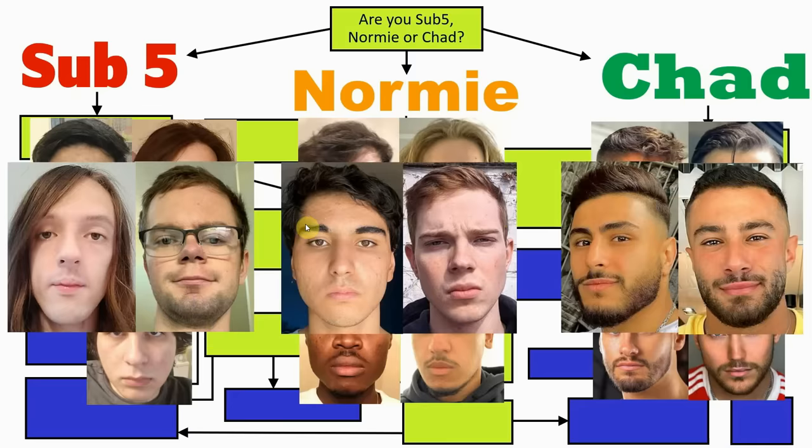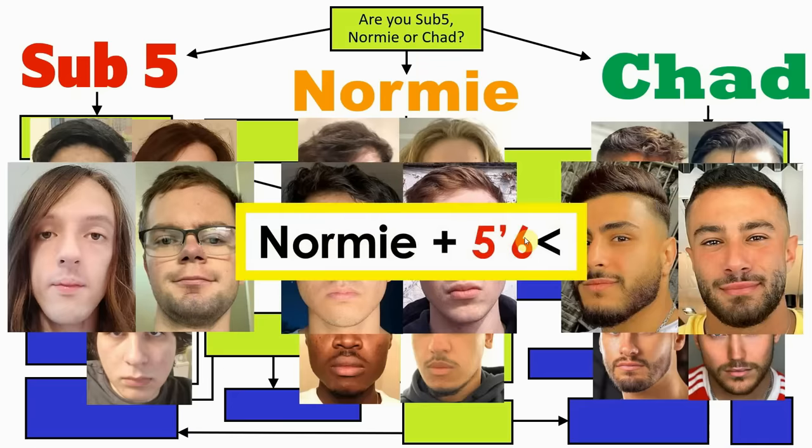I also want to point out that if you are both a normie and exceptionally short — e.g. 5 foot 6 or below — you should answer sub 5 for the first question.